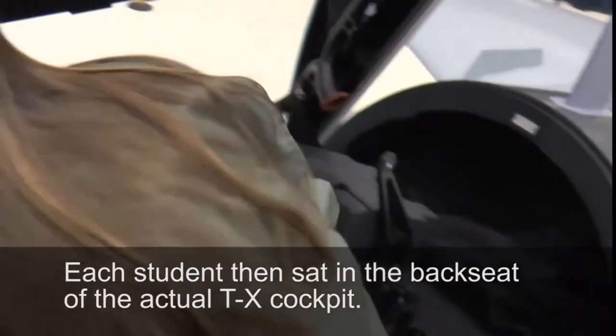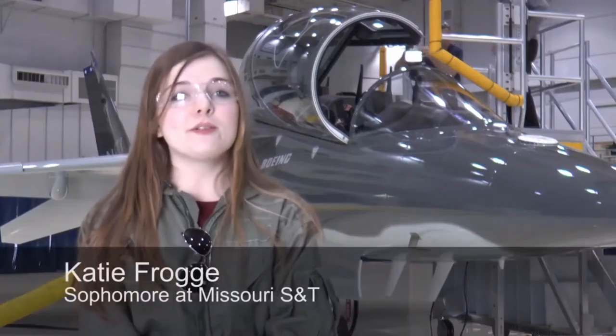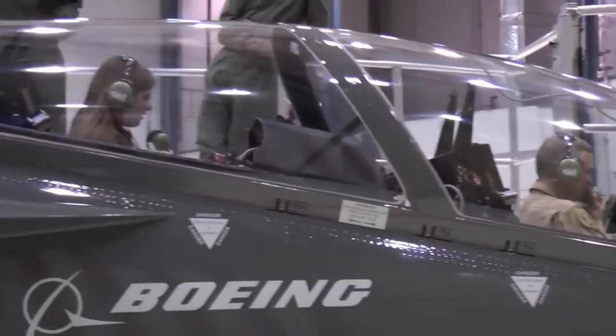I've flown before in a smaller plane and it was nothing like this. The cockpit was totally different and I had a lot of trouble trying to figure out what everything did. Here it was just way more intuitive. I could just poke the screen and go where I wanted to go and zoom in on the map, and it was just way easier for me. It just made a lot of sense.